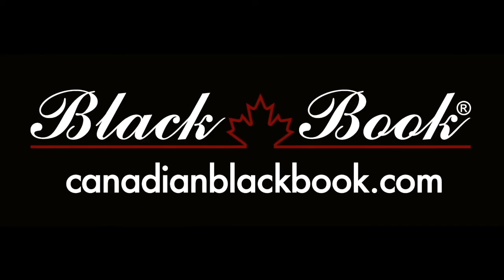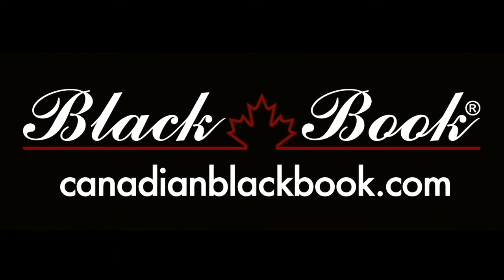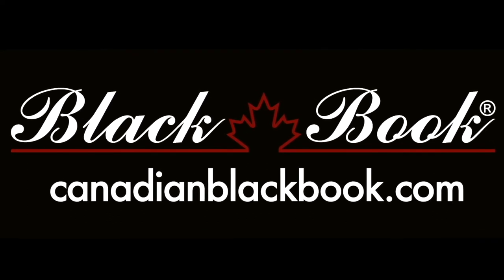Canadian Black Book, Canada's trusted source for vehicle values for over 55 years, helping you go in smart.